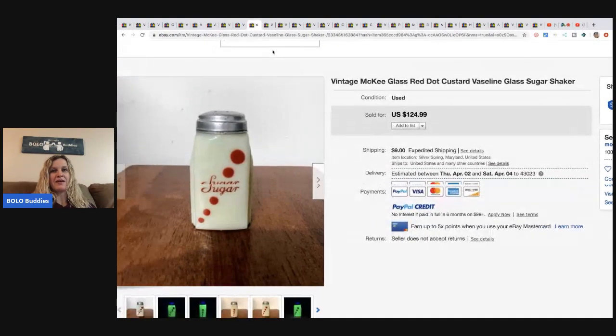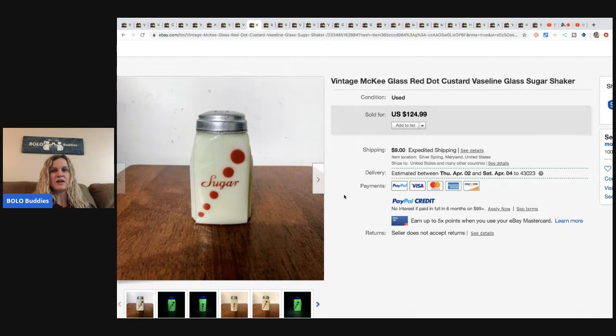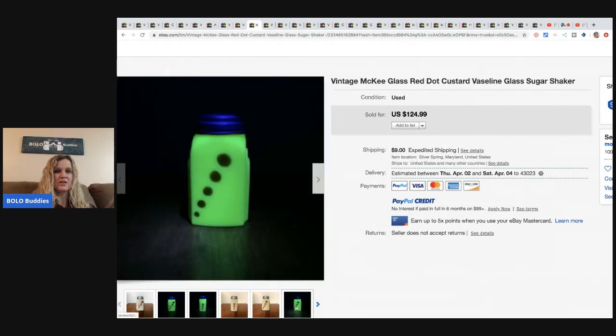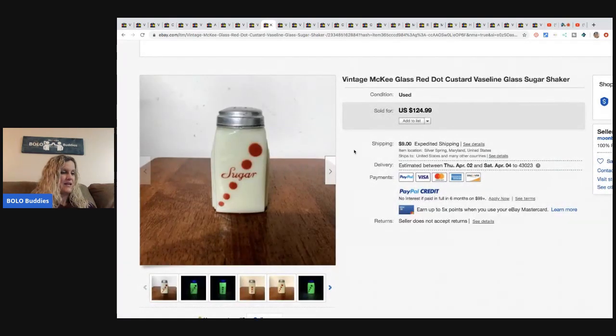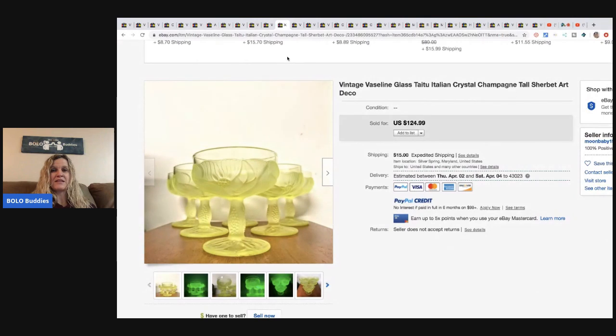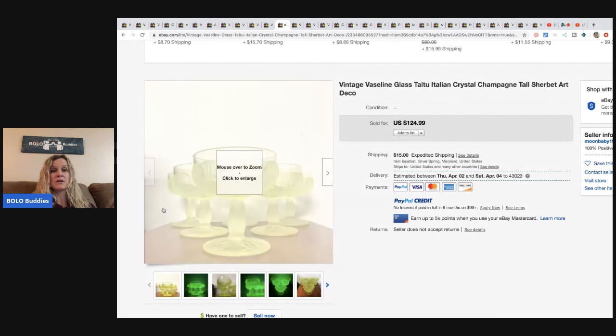These vintage McKee glass red dot custard vaseline glass sugar shakers - again they glow! Paid $15 and sold for $125. The other one also came from a flea market and antique booth, also $15, and sold for $125. I figure they probably picked those up together.